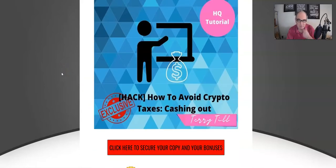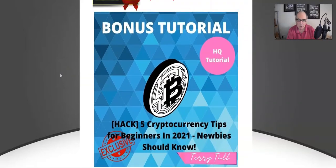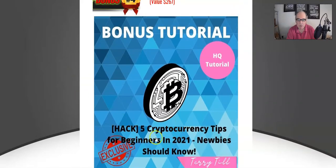Bonus number four: five cryptocurrency tips for beginners in 2021 that newbies should know. I know this would be really useful for me as I've been dabbling in cryptocurrencies like Bitcoin and Ethereum. These tips will be just as relevant after 2021 too.